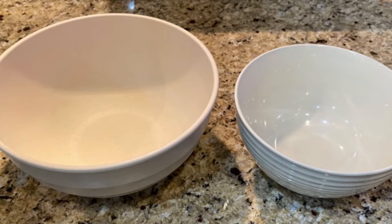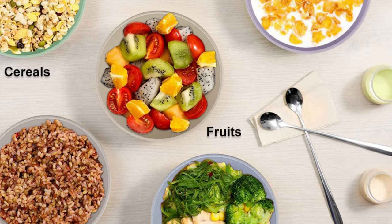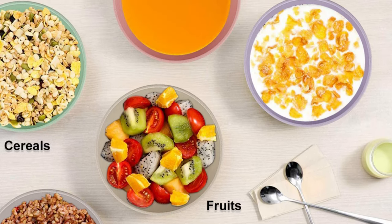Wheat straw bowl sets are ideal for kids, adults, and the elderly. They are super lightweight, which makes them very convenient and great for all occasions.